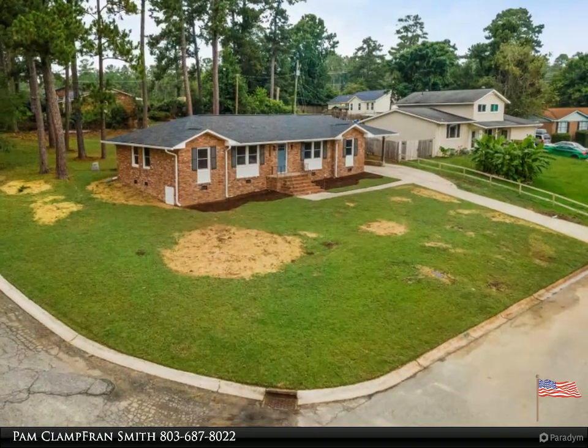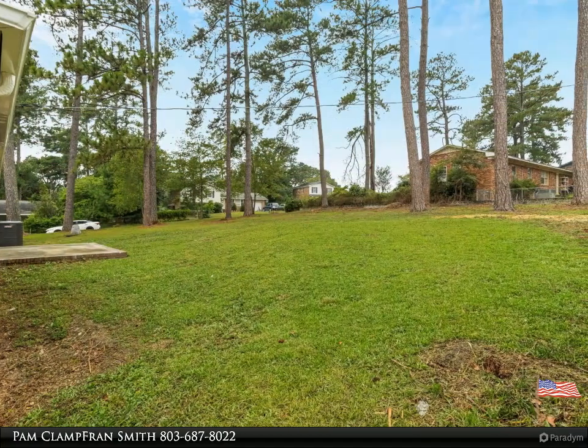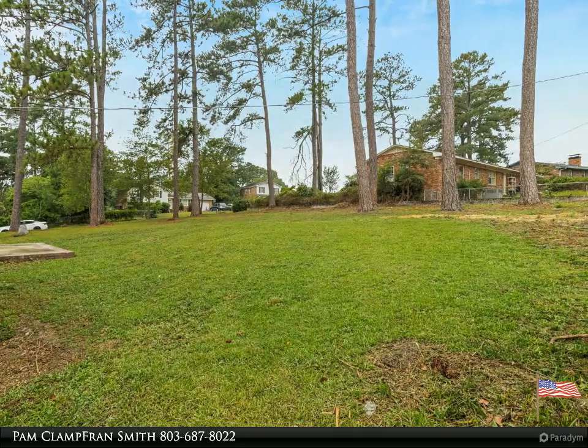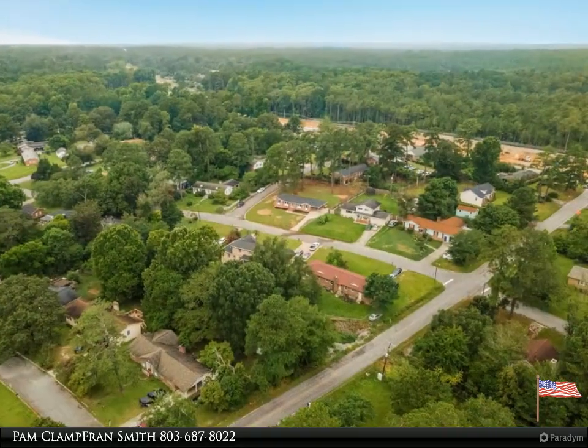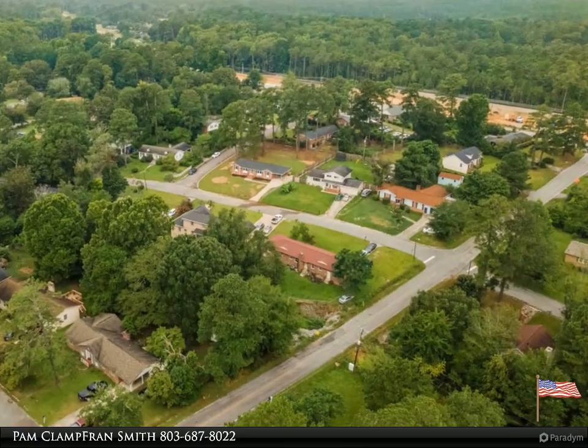All new stainless steel appliances, including a refrigerator, all to convey with sale. The expansive backyard has a concrete pad to host family gatherings. Set up a showing and act fast, as this house is priced to sell. Seller will provide a one-year home warranty with full price offer.